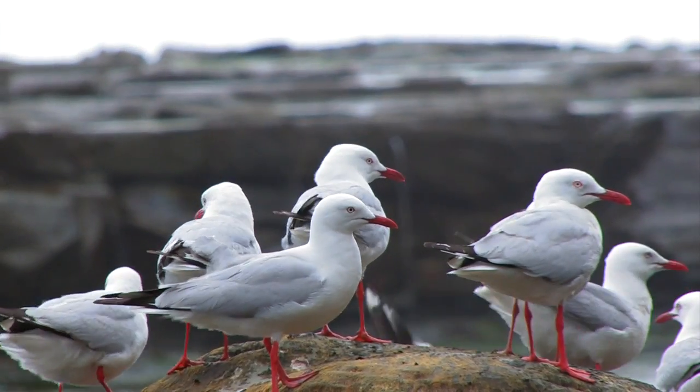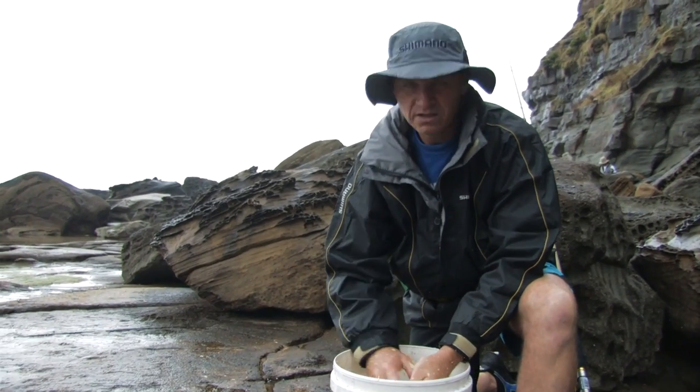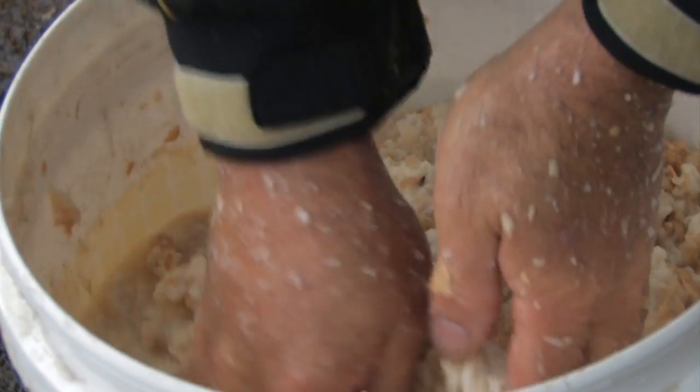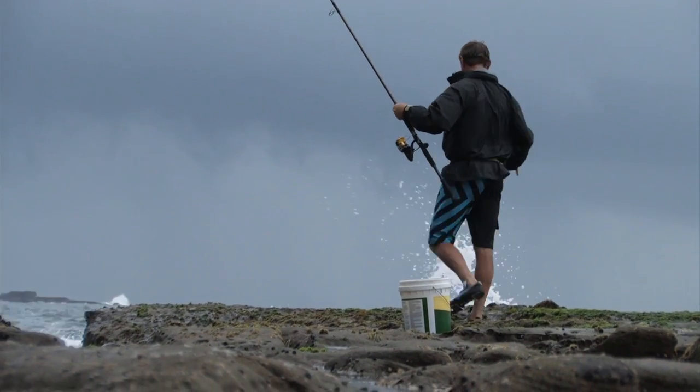We're out on the southern ledge today. There's a nice little gutter in behind us here. We're going to be targeting Drummer, Ludrick, Bream, Trevally. I'm using nippers for bait. And we find a nice red burley — soak in plenty of water, mince it up really fine. Works really well.